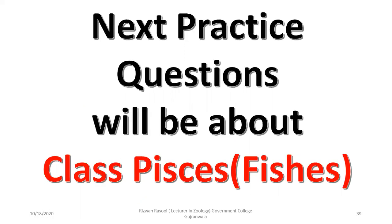Next questions will be about class species and they will be uploaded soon. Thank you for watching.